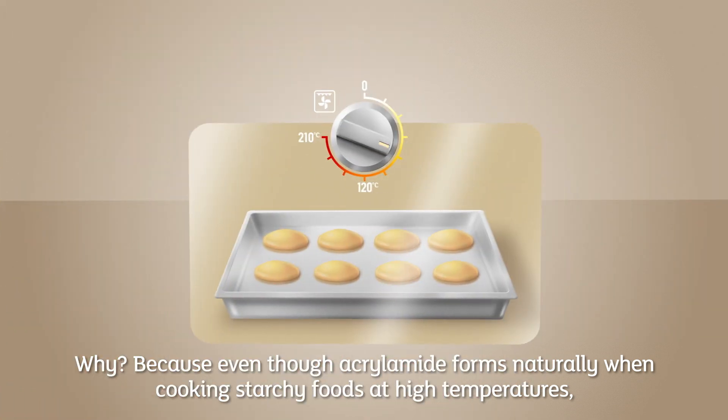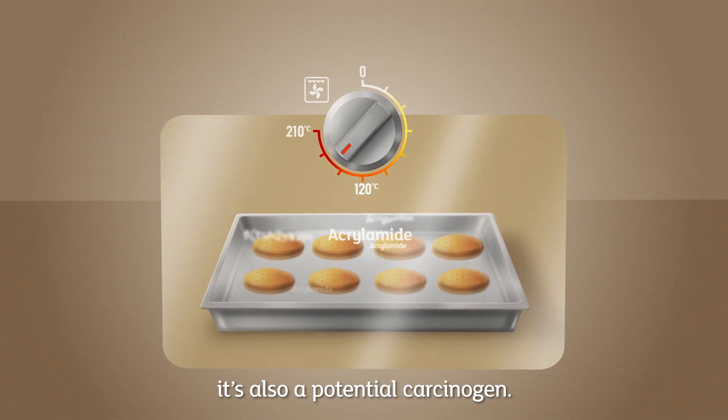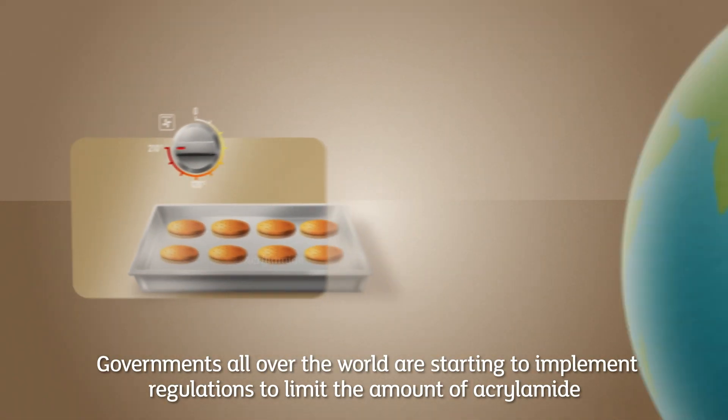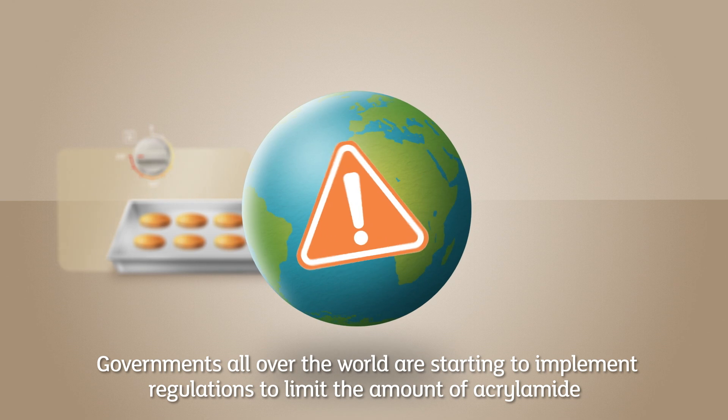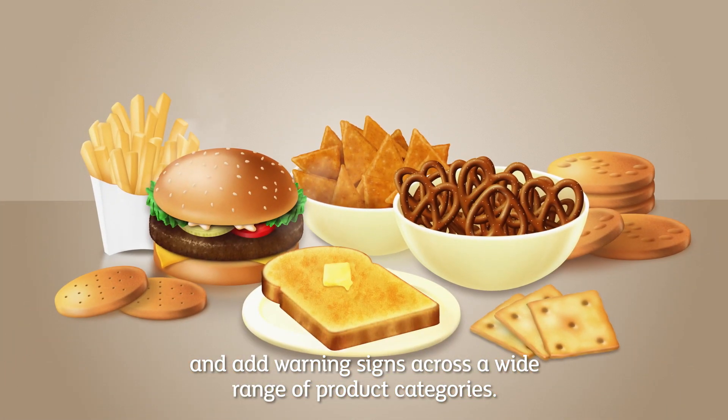Why? Because even though acrylamide forms naturally when cooking starchy foods at high temperatures, it's also a potential carcinogen. Governments all over the world are starting to implement regulations to limit the amount of acrylamide and add warning signs across a wide range of product categories.